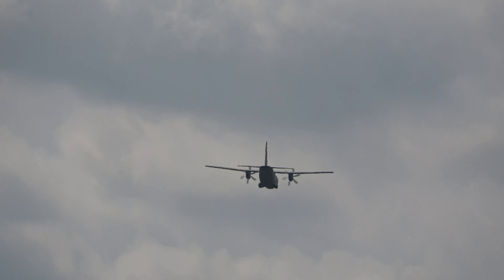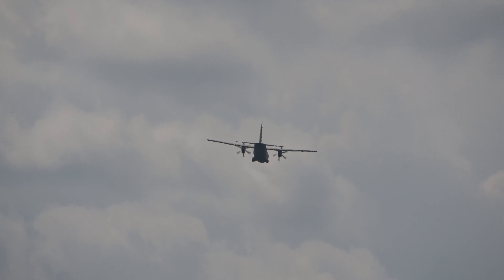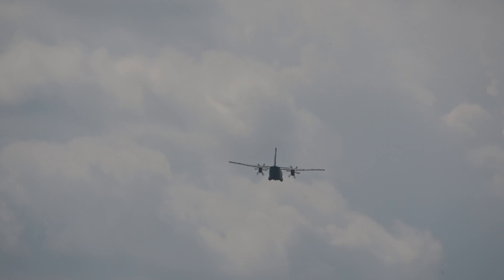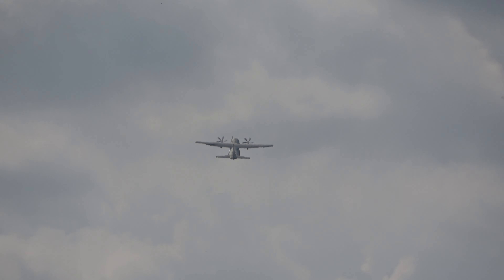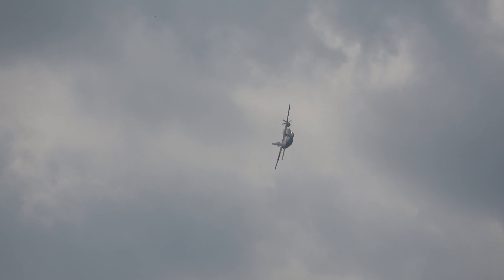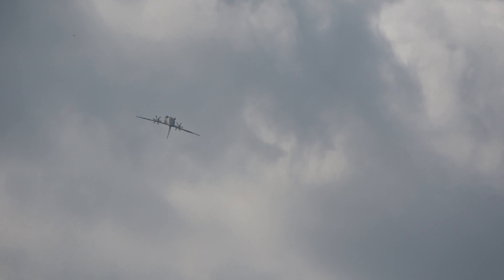The C-27J has demonstrated excellent use as a cargo transport aircraft, being extremely flexible and able to perform different tactical transport roles. Italy uses this aircraft extensively.